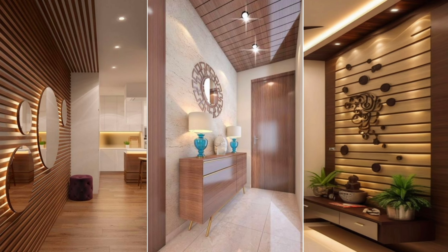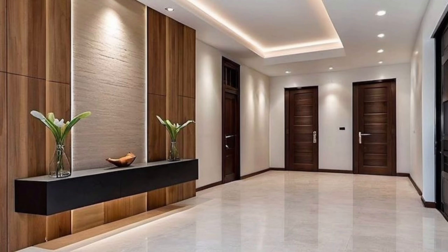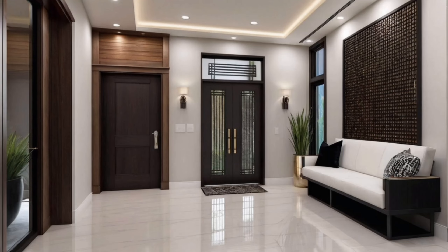Hello everyone, welcome back to Dream Decor channel. Today we will share amazing living room entrance foyer design ideas and decoration. If you also want such a modern and beautiful entryway design for your living room, stay with us till the end. We can help you in your best choice. More like this — visit our channel for interesting videos and share with your friends.